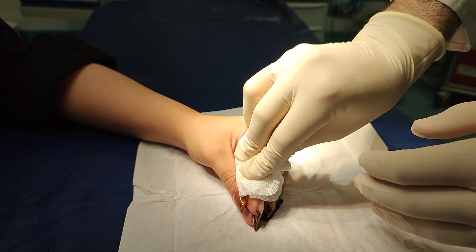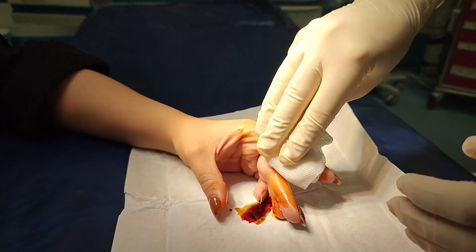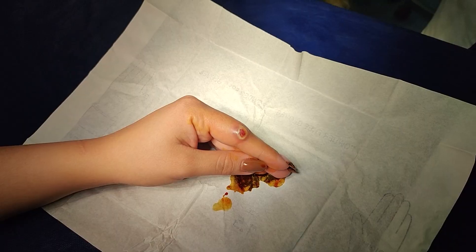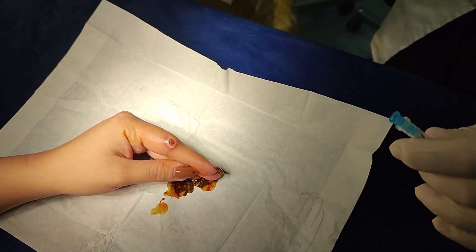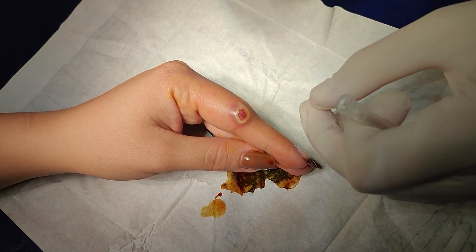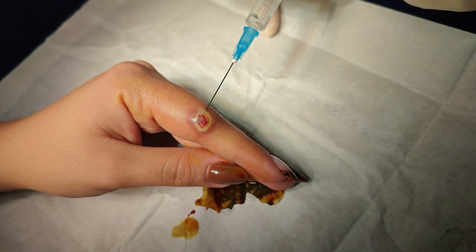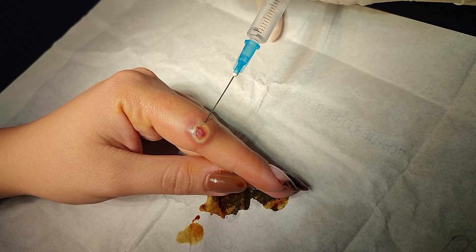Now here is the question: how does this form? Think of it as your skin's over-enthusiastic repair after an injury or irritation. Normally our body tries to heal by forming granulation tissue at the first step after injuries. But in these cases, for some reason, the process doesn't stop when it should, and you end up with a bright red, fleshy overgrowth of capillaries.